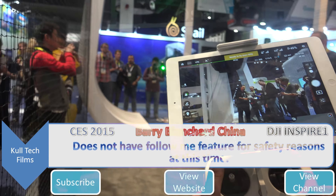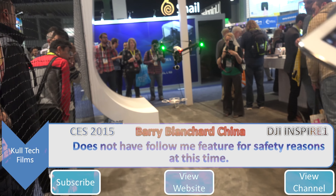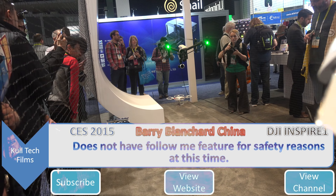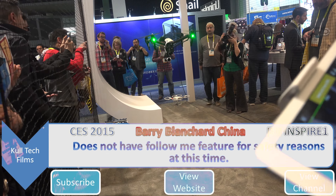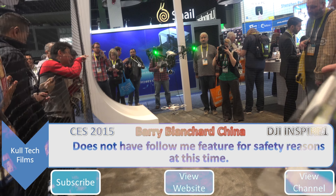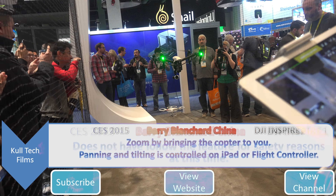Does that have follow-me capability? No. I would be against it because the last thing we want is some snowboarder having a copter following him without him watching it, and have some 5-year-old kid on the slopes jump in front of him. I feel it's a safety concern — I do not believe that's a good idea.